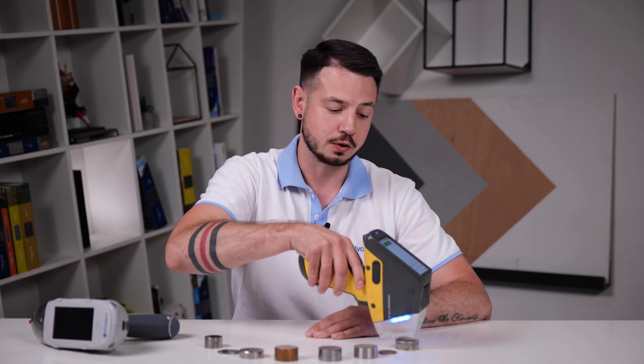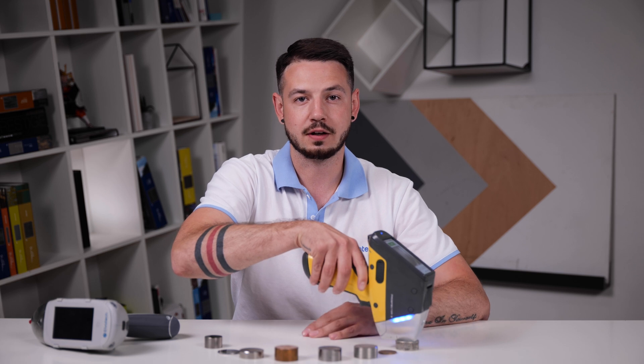Now, to better understand how an XRF analyzer works and what benefits it provides, let's do a little demonstration. We have various samples of metals and alloys here and we are going to analyze them using an XRF analyzer. The first step is always sample preparation, but our samples are already prepared for analysis, so we start right away with the analysis process. First of all, we take the analyzer, place it closer to the sample and start the analysis.